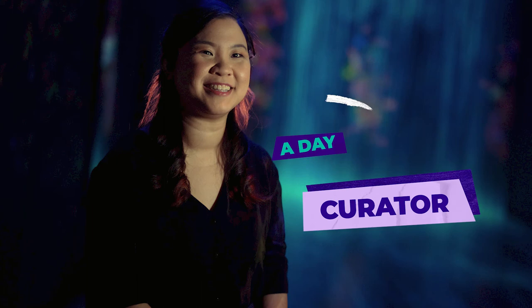What a beautiful portrait. Hi, I'm Charlene. I'm 32 years old and I'm a curator at Art Science Museum.